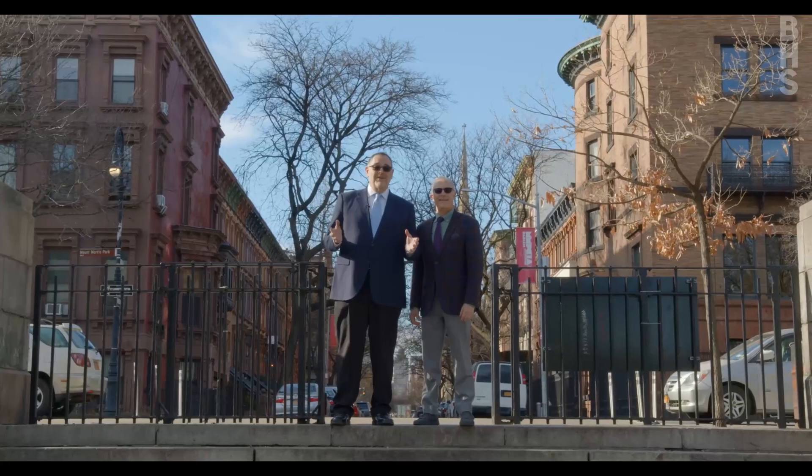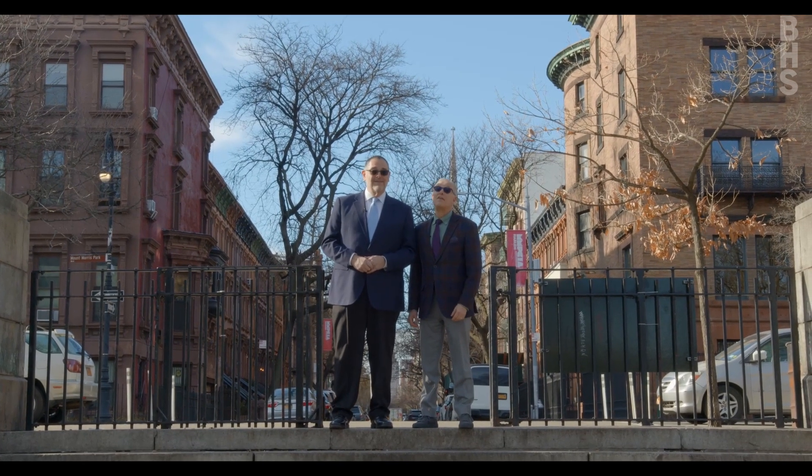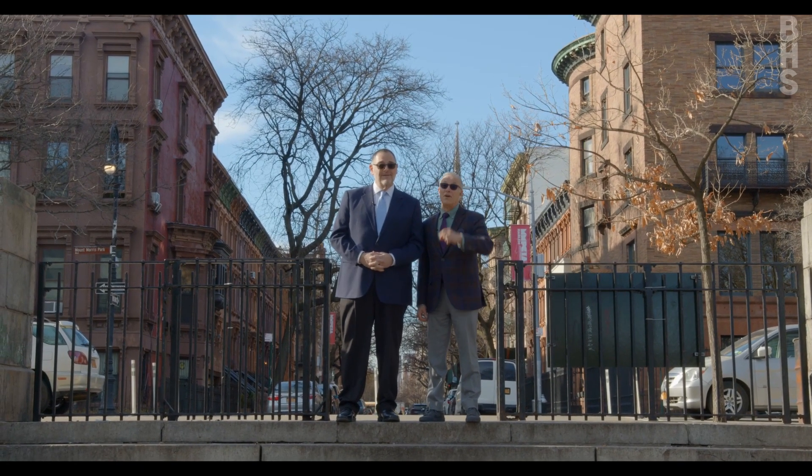Thanks for joining us here on our little tour of Harlem and our new listing at 380 Lenox, Apartment 4C. Email us at FRTeam@BHSUSA.com for your private tour. We'll see you real soon!